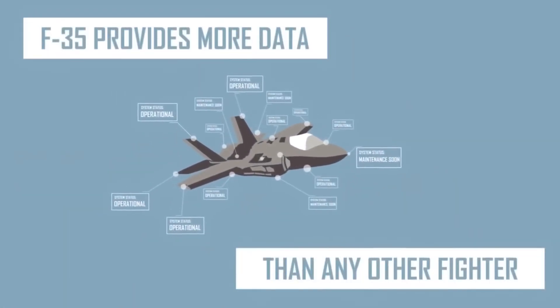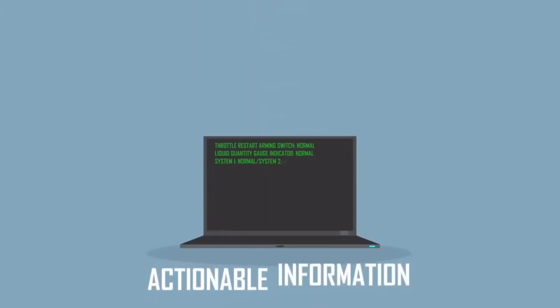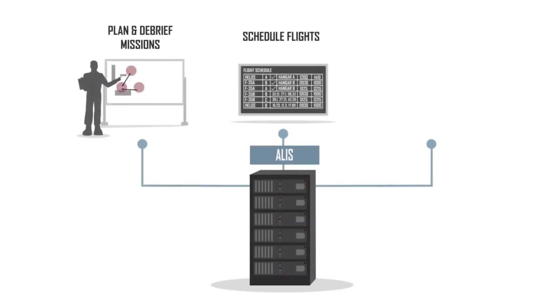This system allows for the maintenance of the plane through big data analysis to meet logistical needs — for example, to order spare parts — but also to configure the device before takeoff, conduct debriefings, or even prepare the missions themselves. As a former mission planner on Rafale at Flottille 11F and 17F on a Rafale marine, I can discuss this topic with you.